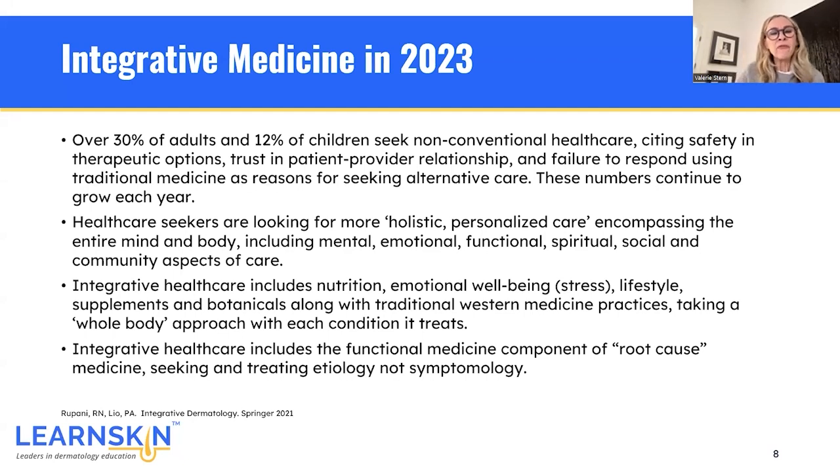Looking at integrative medicine today in 2023, here are a few bits of interest. Over 30% of adults and 12% of children seek non-conventional healthcare. They cite reasons such as safety and therapeutic options, trust in patient-provider relationships, and failure to respond using traditional medicine — all as reasons for seeking alternative care. And these numbers are continuing to grow each year.